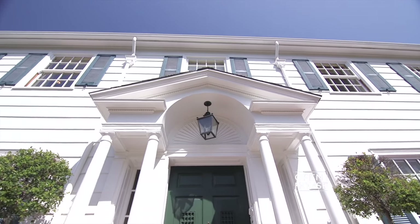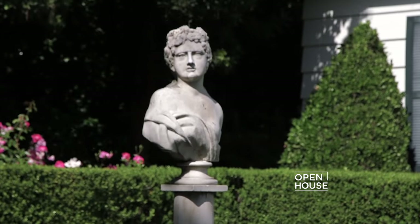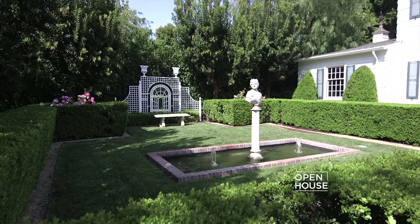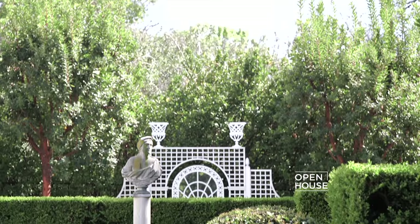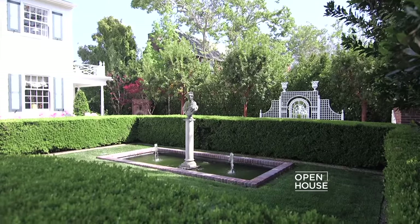Hi, I'm designer Timothy Corrigan, with offices in Los Angeles and Paris. Welcome to my home here in LA. This 5,000 square foot Georgian colonial style home was built in 1922 with a center hall plan and incredible architectural details. Before they even make it to the entry hall, guests are welcomed by a beautiful front garden that I designed.